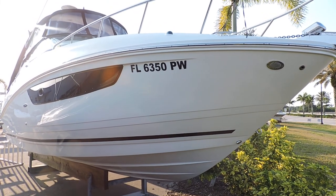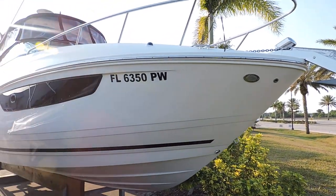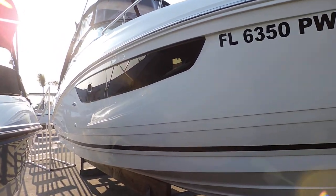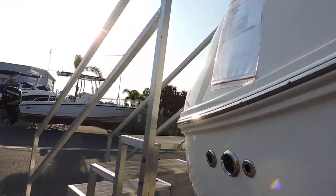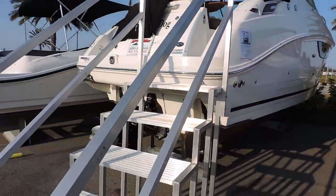Hi, my name is Jeremy Bradshaw. I'm a sales broker here at MarineMax Venice. This is one of my new listings — a very clean 2015 Sea Ray 280 Sundancer. The boat's in very nice condition, and I'm going to do a quick walkthrough with you and go through some of the factory options.